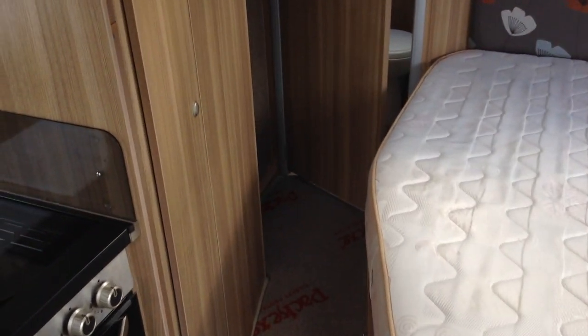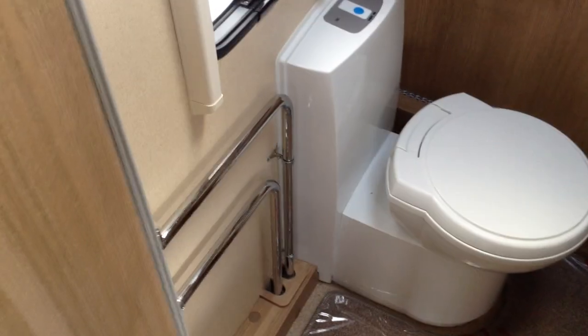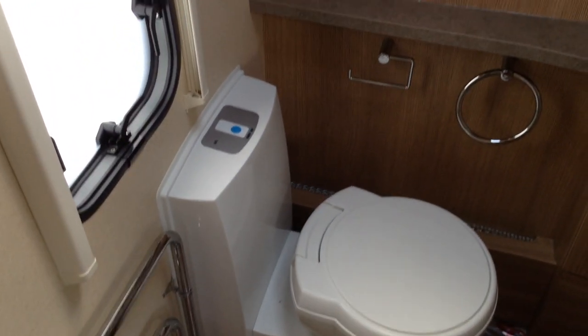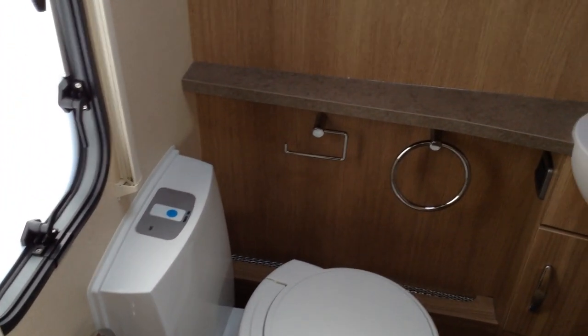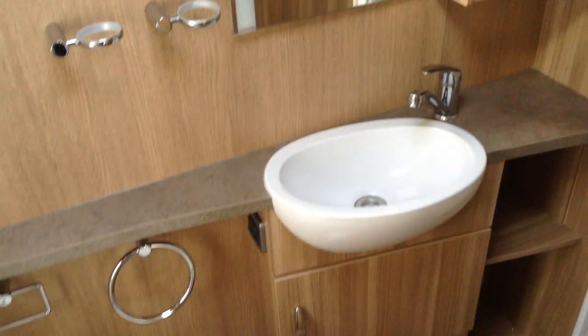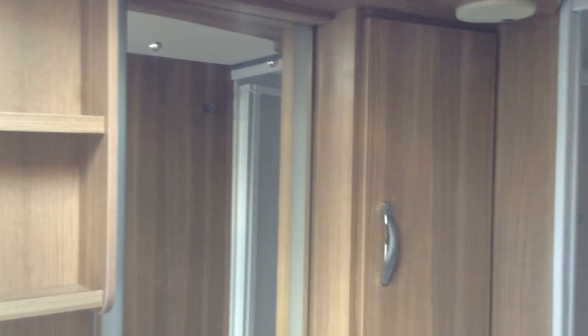On the left I've got the wardrobe. We've got table storage and a residential-style door with a handle. Washroom right across the back — heated towel rail, blue swivel seat, electric push-button flush. Plenty of places to hang your towels and bits and bobs. Wash basin, illuminated mirror — that's a lovely touch — and plenty of storage and shelving.